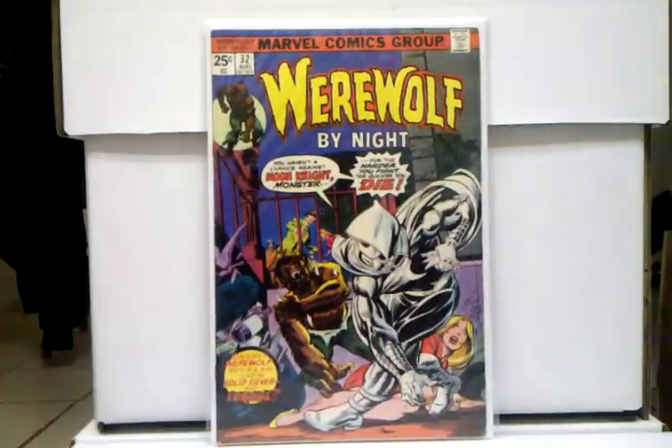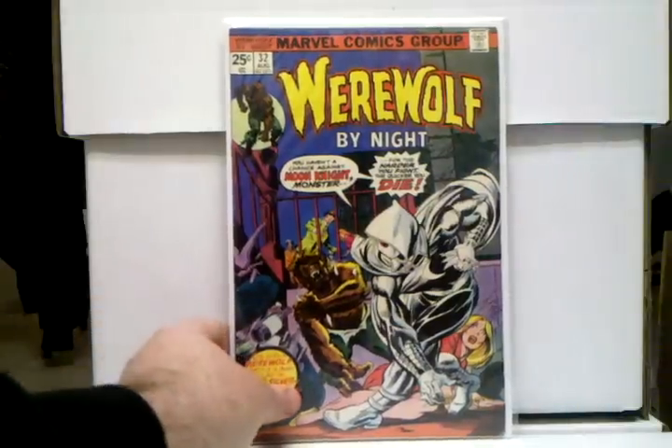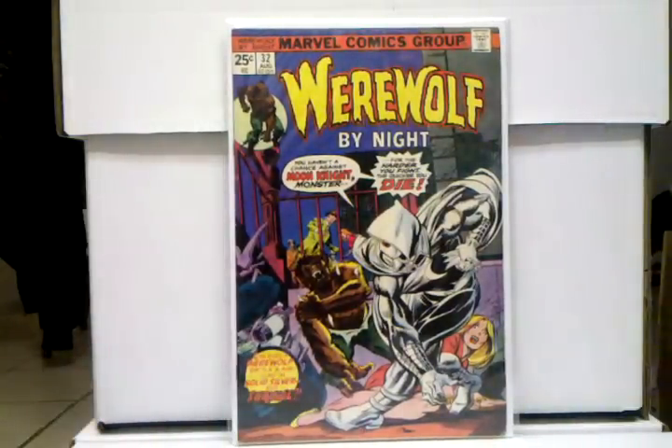Werewolf by Night 32, first appearance of Moon Knight. Man, this book — I love this book so much, so happy I got this book. Got it for a great deal — I got it for 90 bucks, I know I got it for under 100. Just so happy to have this. Moon Knight's such a badass character.